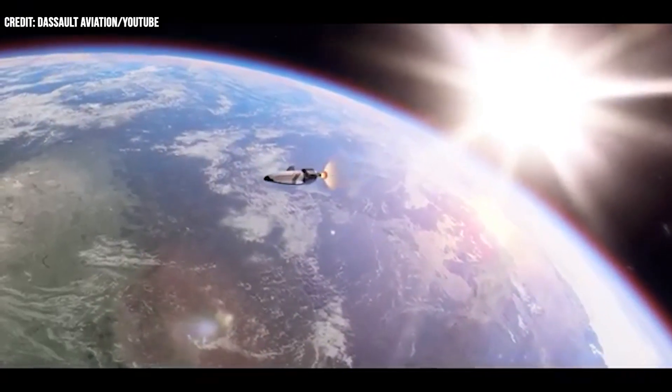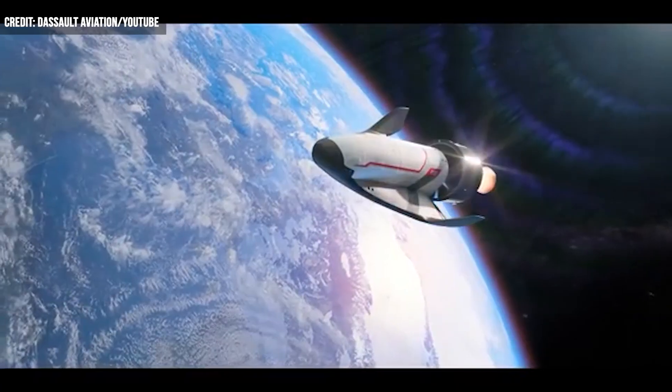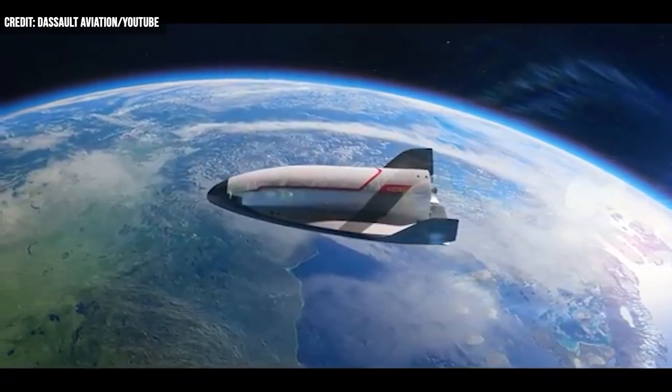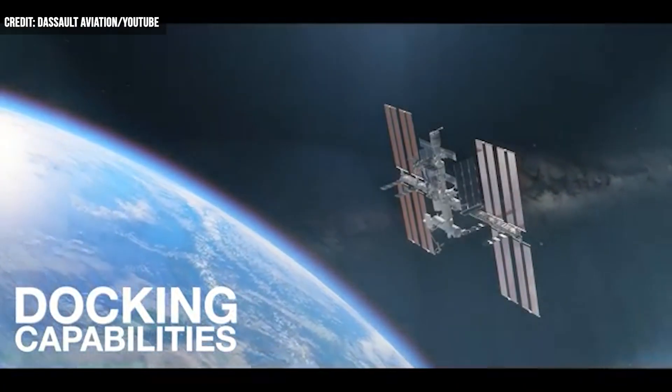From the French company involved in the development of the Hermes space plane comes a new reusable spacecraft designed for civil and military applications. Unveiled at the Paris Air Show, the new Vortex from Dassault Aviation is being positioned as a four-phase project.